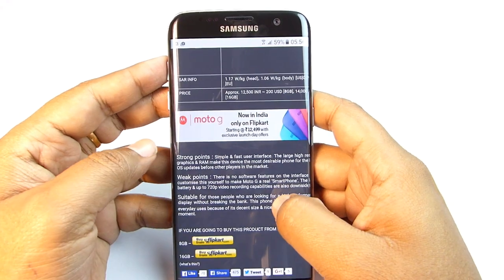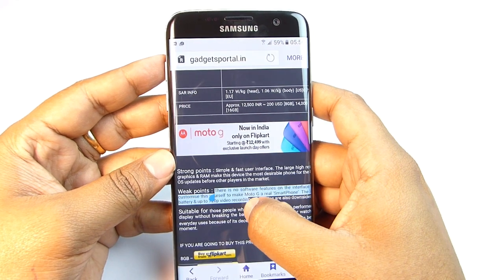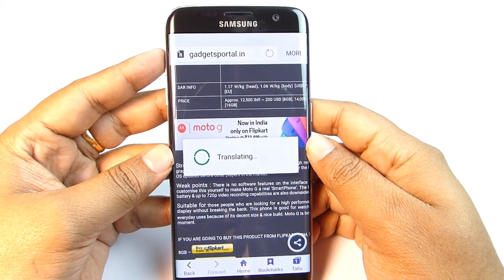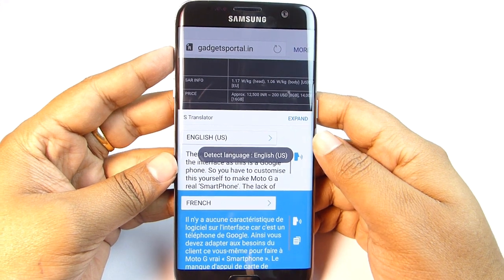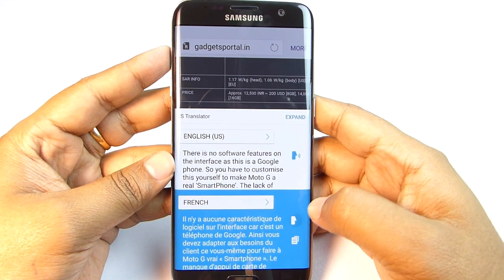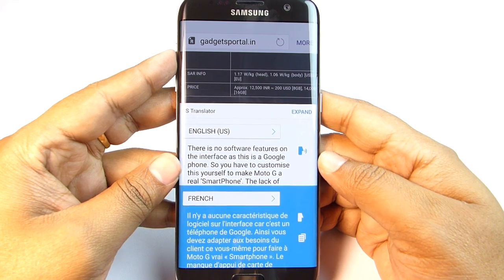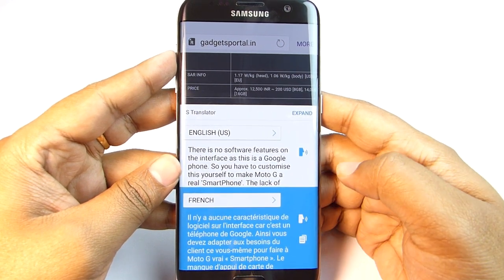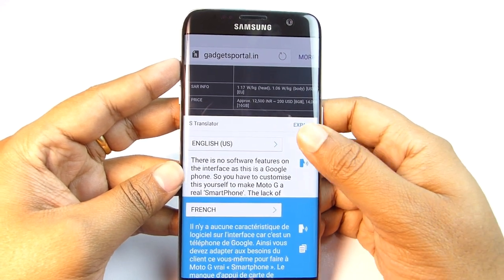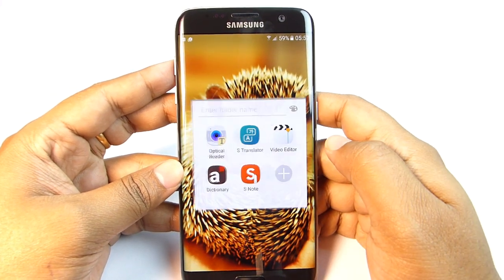If you want to translate a whole paragraph, select it and click More, and you'll get a Translate option — this is an add-on app called S-Translator downloaded from the Galaxy App Store. You can also make the phone read out the translation. The S-Translator application is one of the must-have apps for this S7. You can open the Galaxy Essentials widget from the home screen to find many more apps like it.